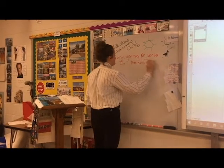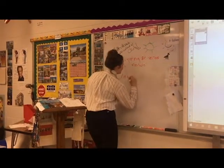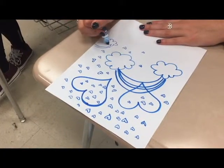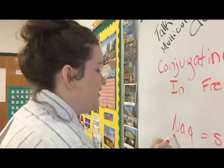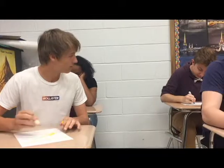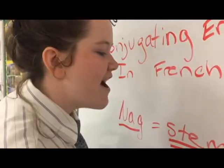I'm conjugating ER verbs in French. Nage is the stem. Nage! Xavier, knock it off!